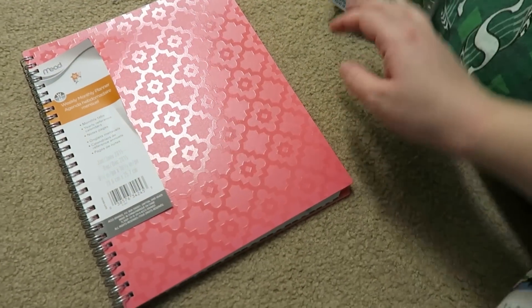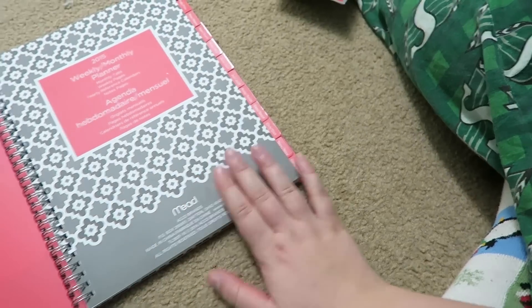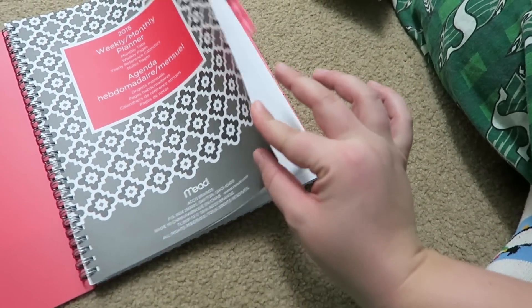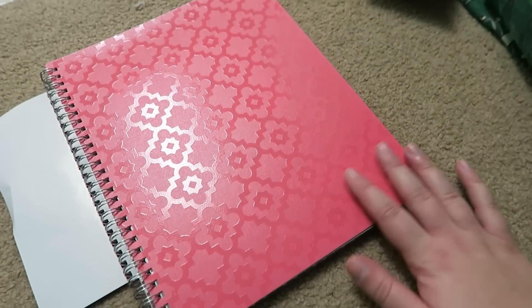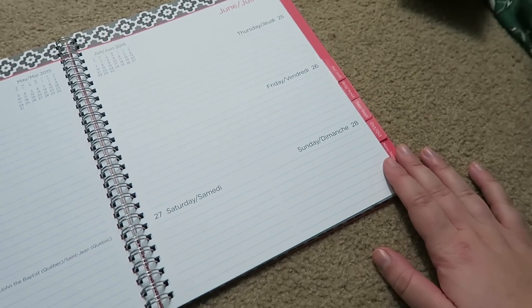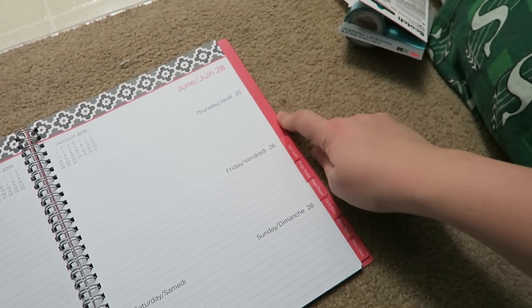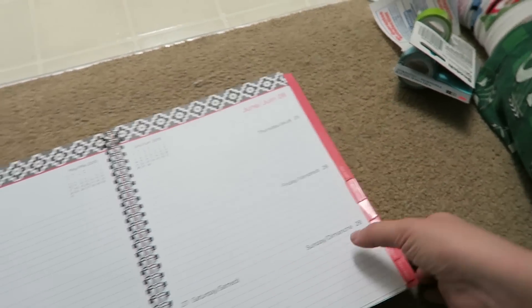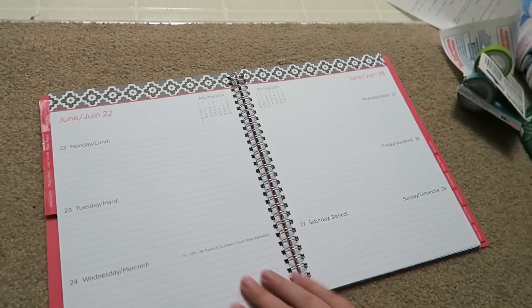I got this one. They had this identical interior design in a book with a gray cover and I was so torn, but I ended up going with this one because I just like how it's overall brighter. The gray one was nice because the tabs were still pink and the pink popped against the gray, but I wanted to be overall brighter, so I got the pink one.